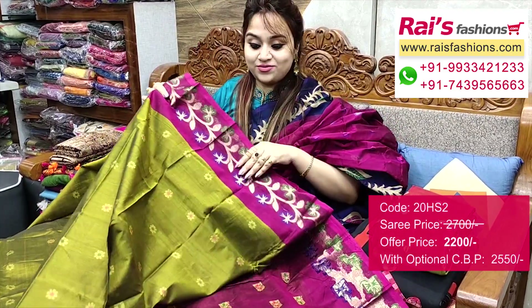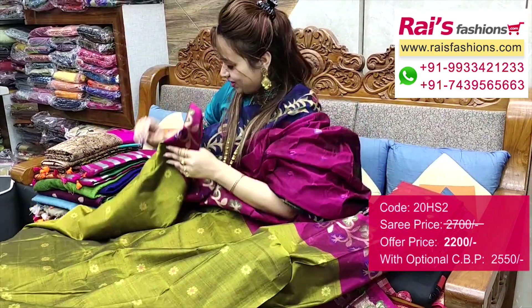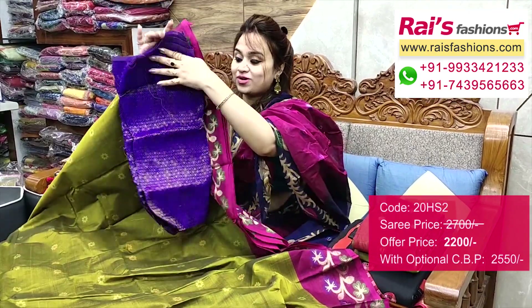Full base part very bright looks, all over have fine floral weaving buta design, very trendy and fashionable looks. I will suggest a silk material heavy brocade work contrast blouse piece with this saree for your smart and bright looks.